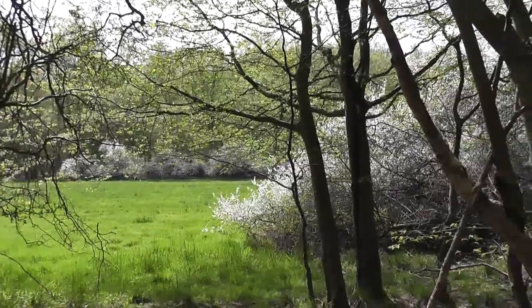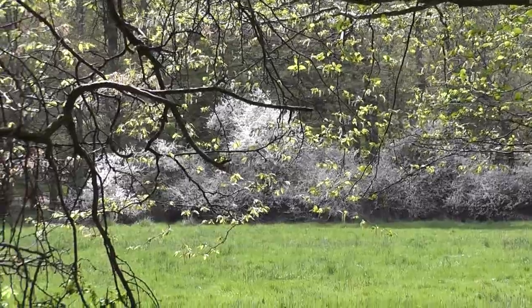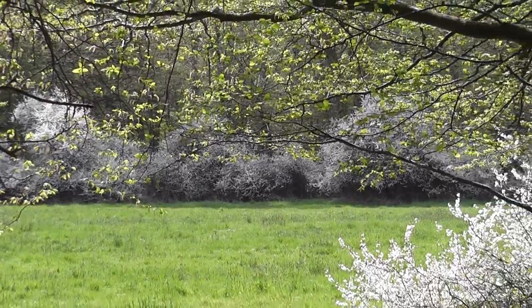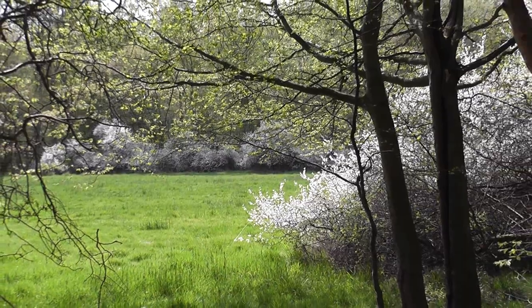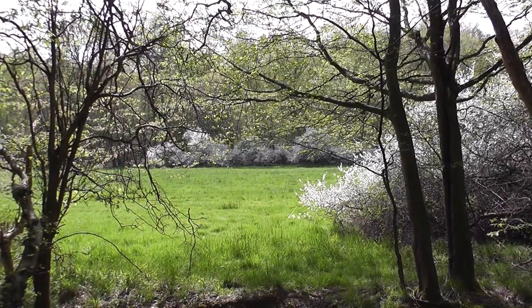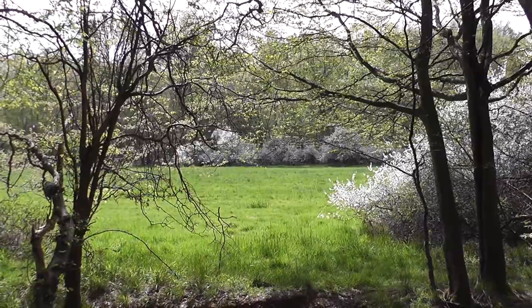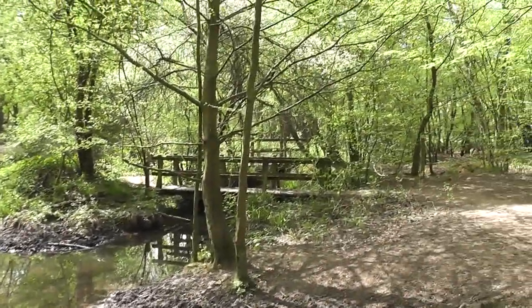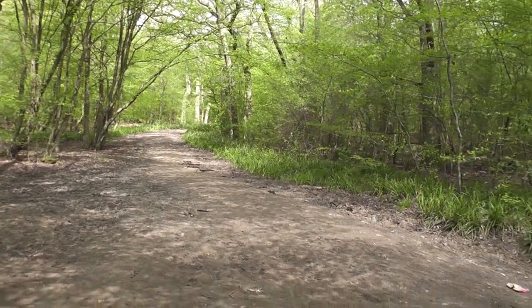The flower is out in abundance. 'Ne'er cast a clout till the may is out.' Interesting because that's Blackthorn I believe, yet the Hawthorn seems to have been and gone - usually the other way round, if my memory serves me well, which it doesn't these days. I've been at the ford and footbridges. This is by all accounts Ermine Street, the famous Roman road.